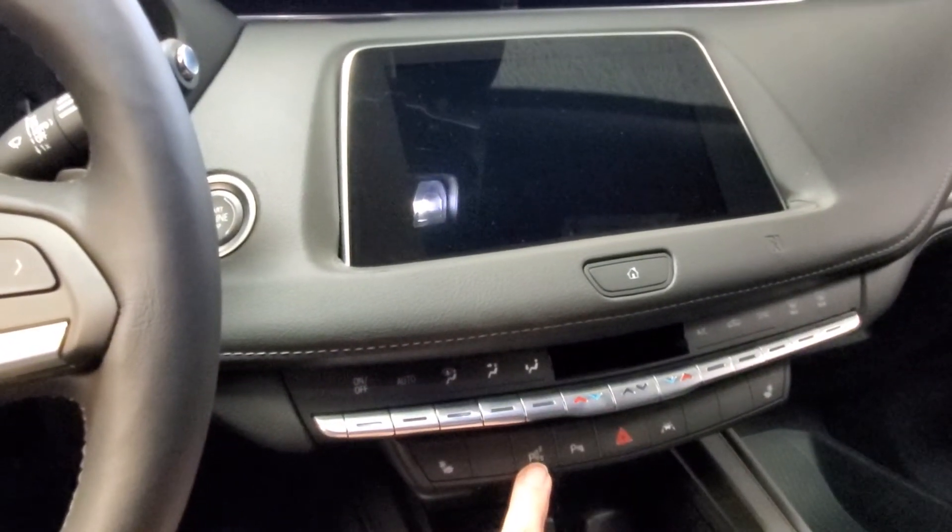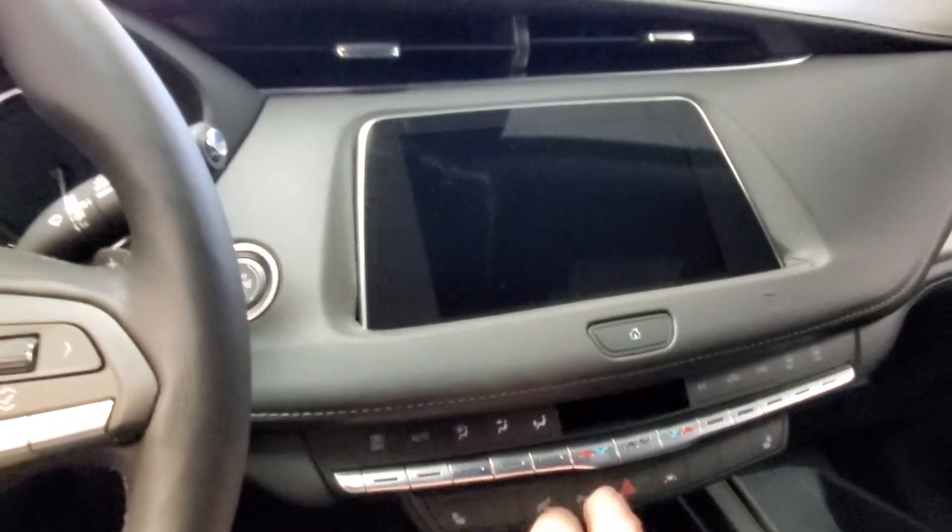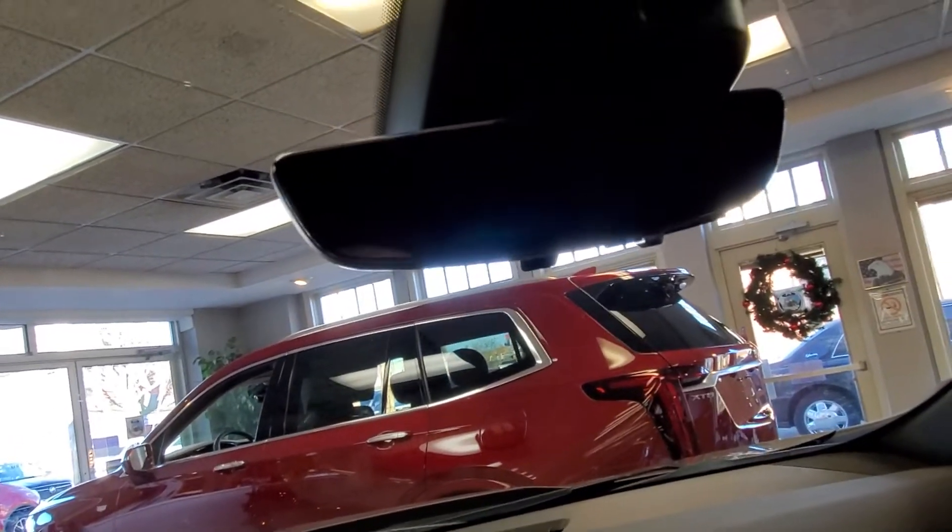This is actually automatic parking. Lane keep assist — this is park assist right here. Here's the Cadillac user experience. You also have the rear view camera mirror, which turns this mirror into a video feed.